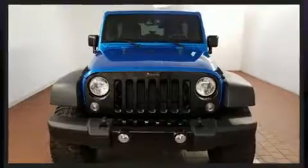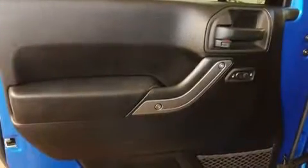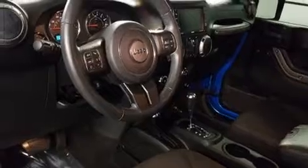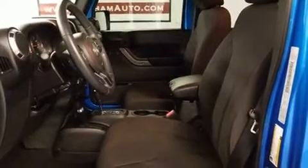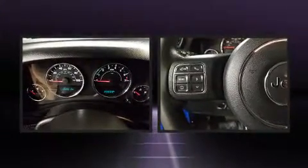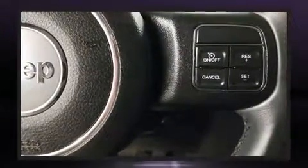Additional features include a trip computer, front fog lights, skid plates, and more. Jeep ensures the safety and security of its passengers with equipment such as dual front impact airbags, integrated rollover protection, traction control, brake assist, ignition disabling, and four-wheel disc brakes with ABS.